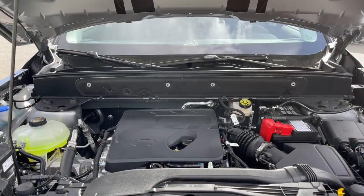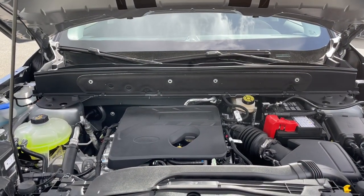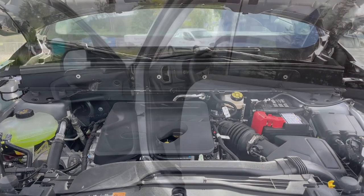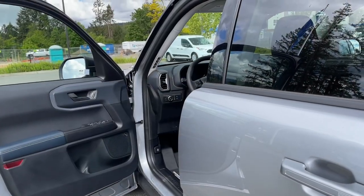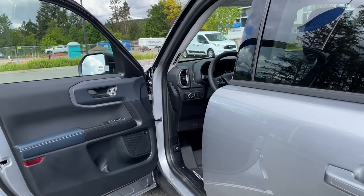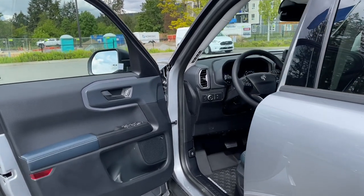This is a 1.5 litre EcoBoost engine, paired with an eight-speed automatic transmission. Let's have a look inside. I don't see too many of these Bronco Sports right now, so I've kind of snuck this one out to show you what it looks like — and the inside has lots of great features.